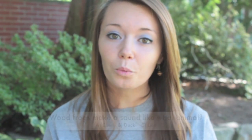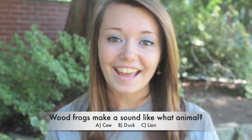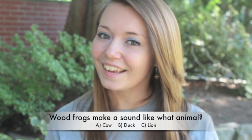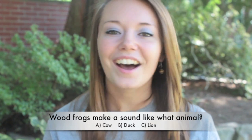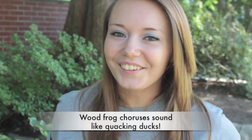Ready for question number three? Adult male wood frogs make a sound that is similar to what other animal? Is it A. A cow, B. A duck, or C. A lion? Hear that? Sounds like a duck — and you got it right.